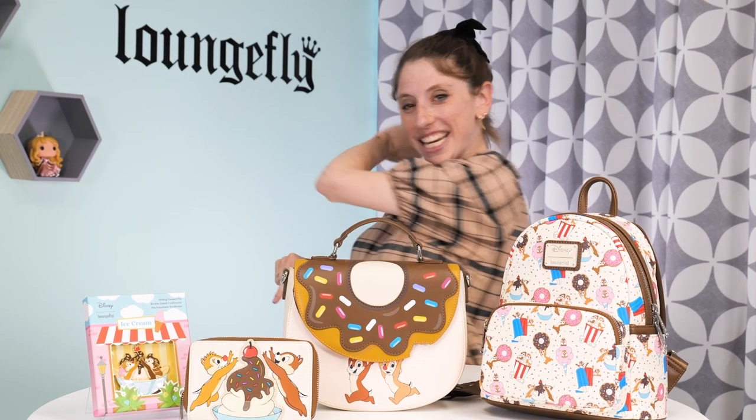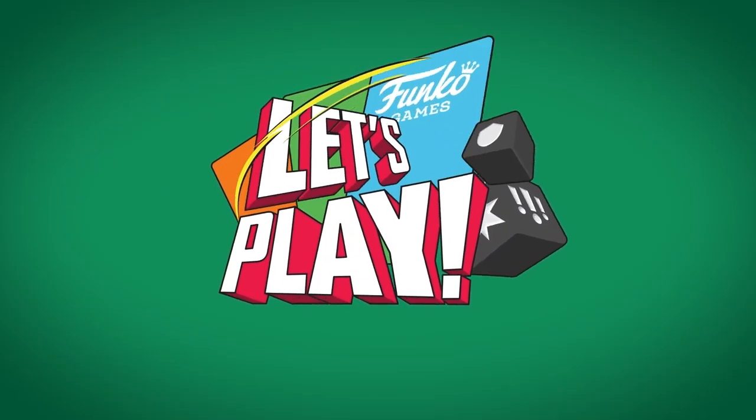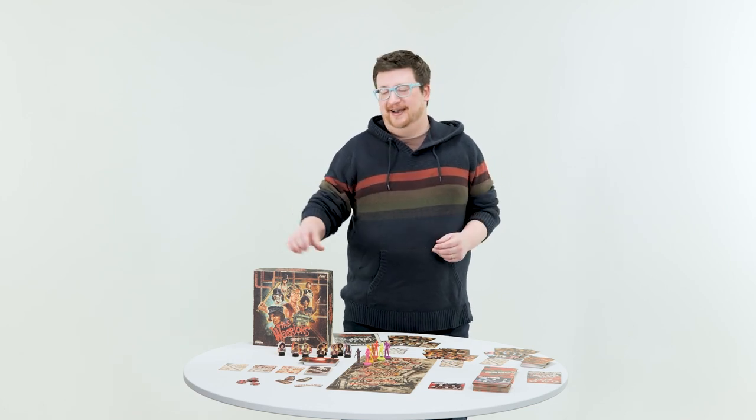See you next week. See you next time. Let's Play Funko Games. Hey Boppers, welcome to this week's episode of Let's Play Funko Games. I'm Adam, and today we're going to be taking a look at the Warriors.